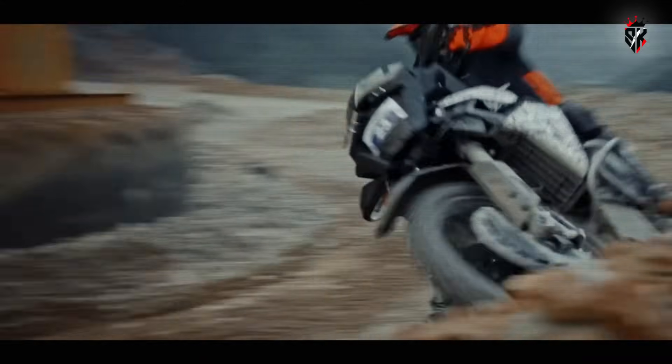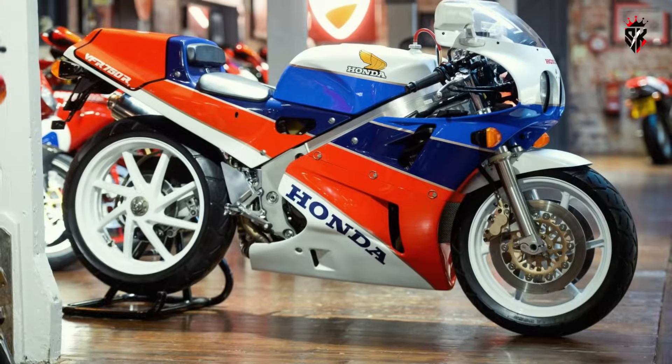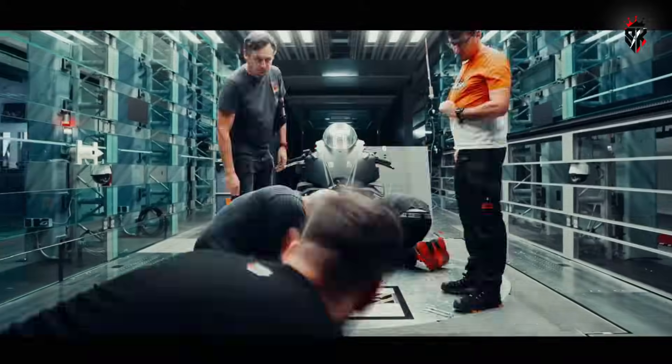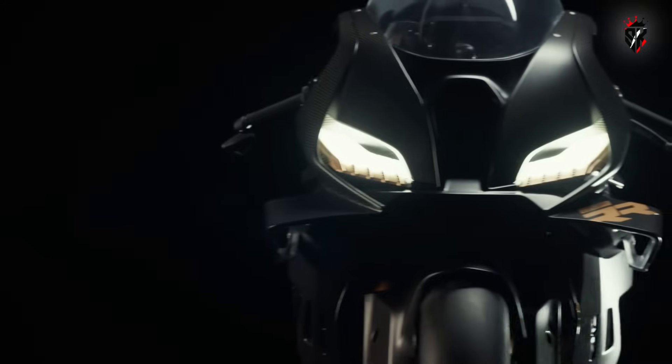If you enjoyed this video and want to dive deeper into the history and evolution of legendary motorcycles — from vintage Hondas to cutting-edge hyperbikes — make sure to like, share, and subscribe to SK for more exciting content. Ride safe, dream big, and stay tuned for our next story.